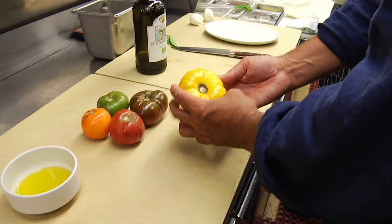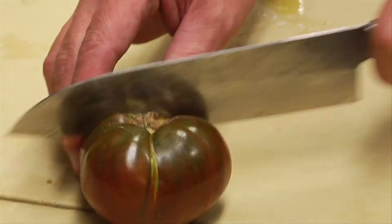So where do you draw your inspiration for most of your dishes? Well, the agriculture is phenomenal out here. Incredibly seasonal, obviously. One of the great things that we like to showcase here is tomatoes. We're an Italian restaurant.